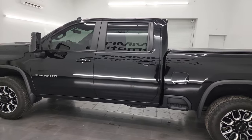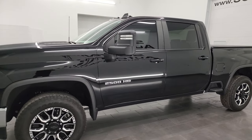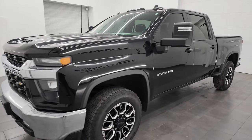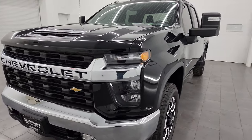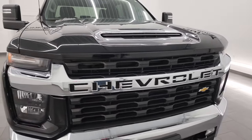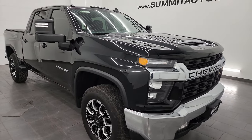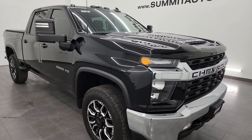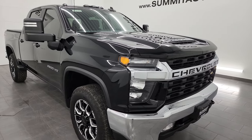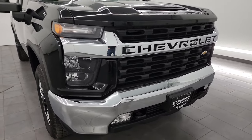This 2022 Chevrolet Silverado 2500 has the 6.6 liter V8 gas engine, puts out 401 horsepower. It has been paired up with the 6 speed automatic transmission. This truck has been fully safetied and inspected by our service shop, has a fresh oil and filter change, all the fluids have been checked and topped off per the state of Wisconsin inspection process, and this truck is 100% ready to go.